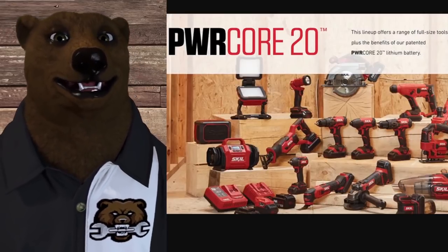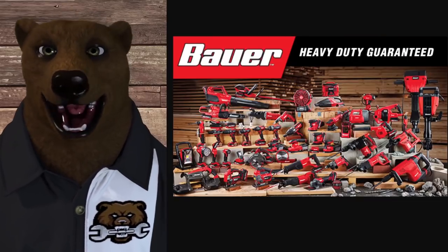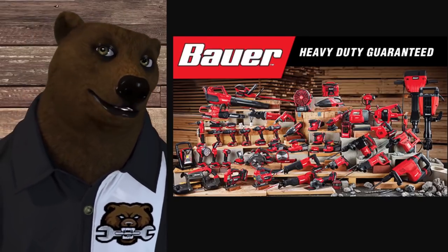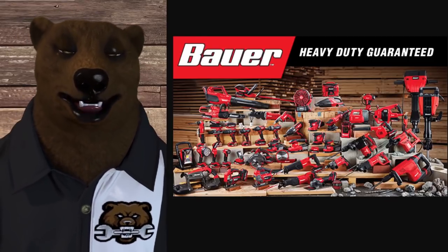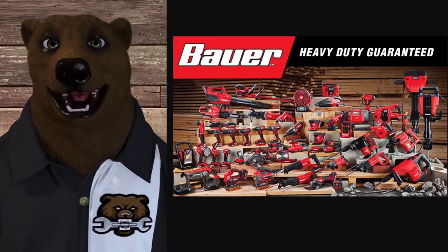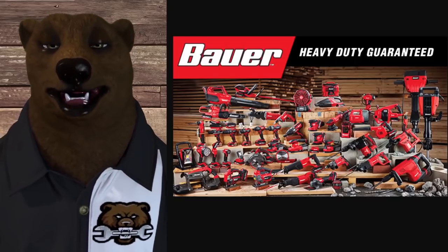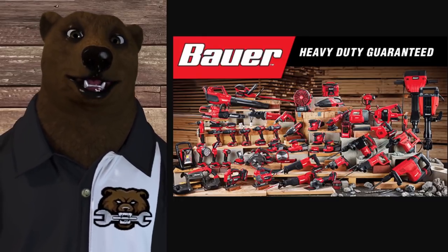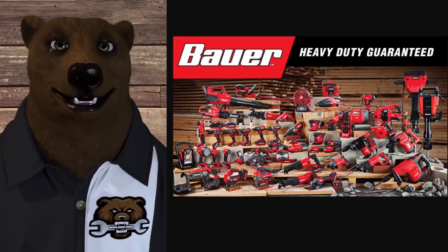Now we're into the budget DIY level. First up is Bauer — a borderline call between value pro and DIY. 90 days on the warranty for tool and battery. You can extend it to one or two years — prices based on the tool — but it's a replacement plan, not a warranty. There are six Harbor Freight locations in my area. There is an online parts store; they're expanding it and have been working on it over the past year.